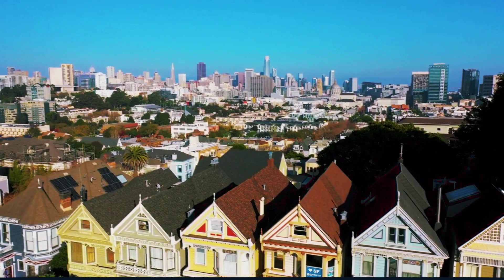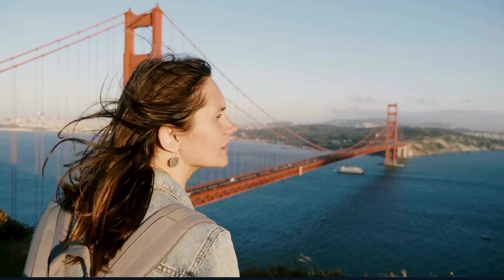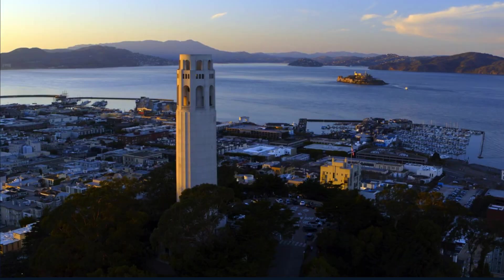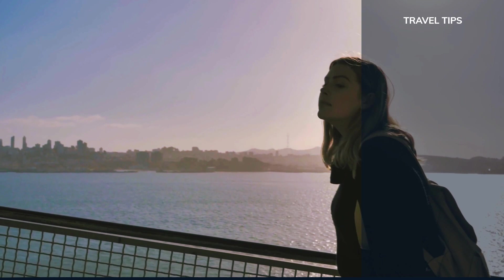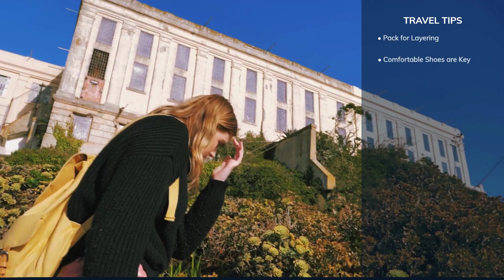As we wrap up our incredible four-day journey through San Francisco on World in Days, let's go over some essential tips to ensure your experience in this magnificent city is as smooth and enjoyable as possible. Keep these in mind as you plan your own adventure in the city by the bay. San Francisco's weather can change rapidly. Even on sunny days, the city can be breezy, especially near the waterfront. Pack layers — a light jacket, scarves or a sweater to stay comfortable. Expect a lot of walking, often uphill. Comfortable, sturdy shoes will make your exploration of the city's diverse neighbourhoods much more pleasant.